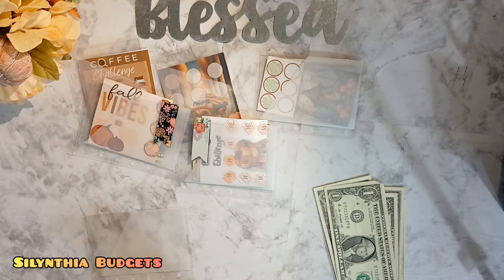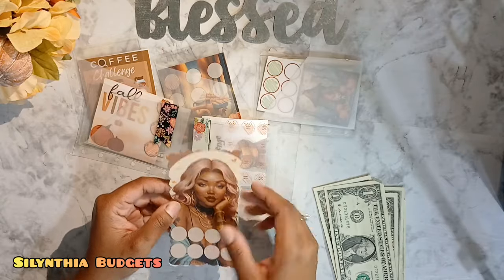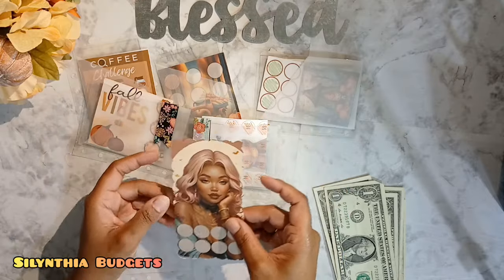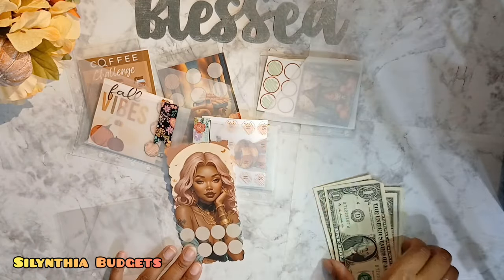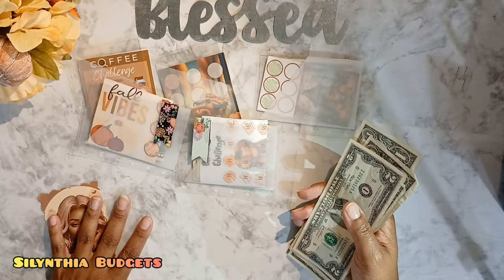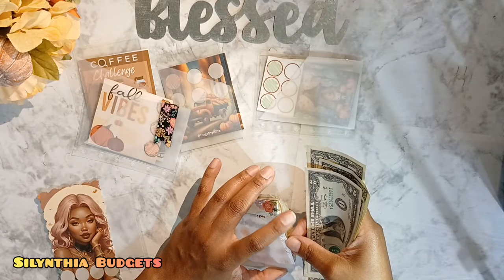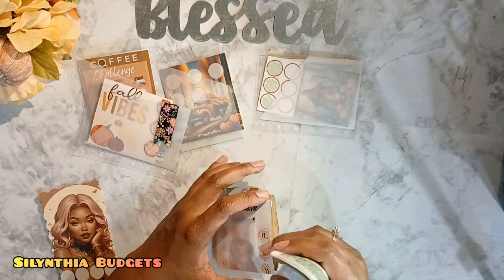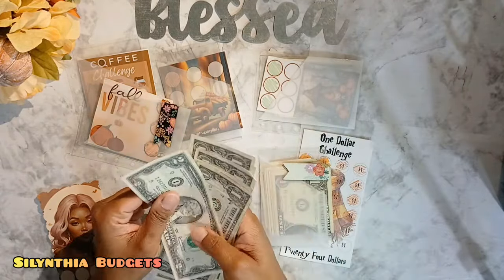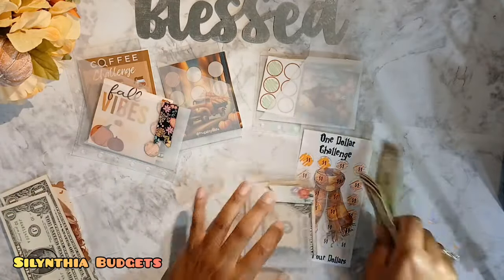We're grabbing another savings challenge — this one is from Betty Bankroll. Such beautiful savings challenges; I'm obsessed with them. I love girl power and things like that, so it's a lot of fun. We're going to do each of these at $1. I want to keep this one in rotation, so let's actually finish the one I've been working on for a few weeks. Did I say $6? I believe I said $6. One, two, three, four, five, six — yep. We're going to complete this one — putting six bucks there: 2, 3, 4, 5, 6. And then we're going to have to find another savings challenge.